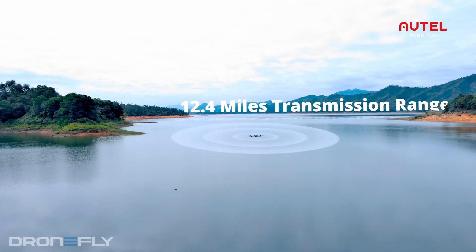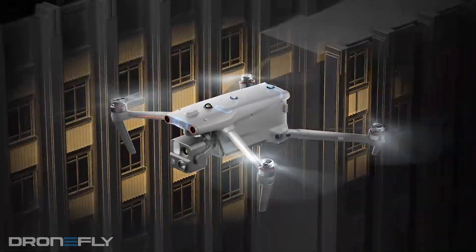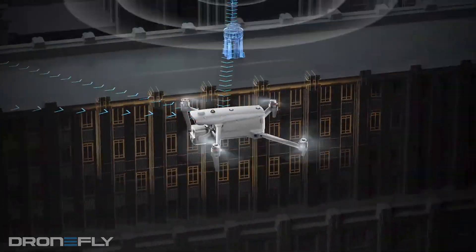Autel says that the Evo Max can operate at distances of up to 12.4 miles with its innovative transmission system. The craft is also equipped with anti-jamming and anti-interference control modules to make sure your craft stays in control, especially around magnetic interference, which can come from things like power lines.